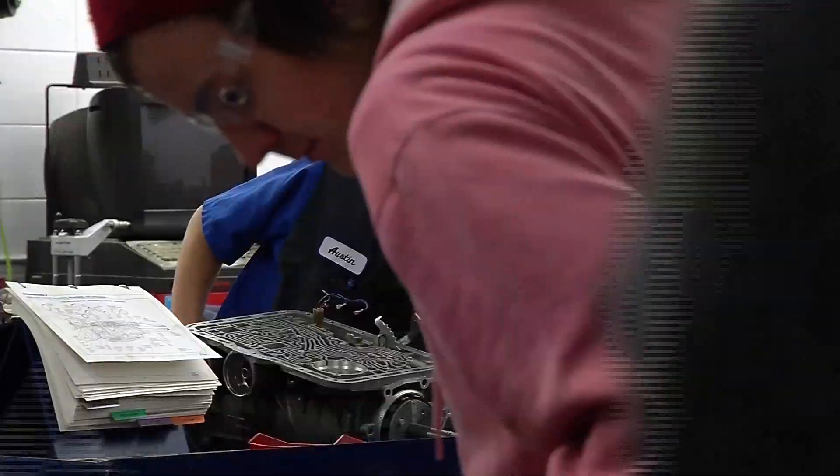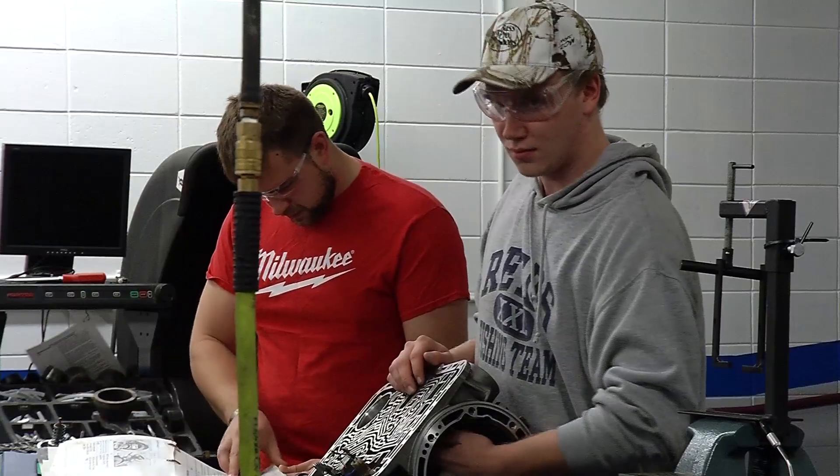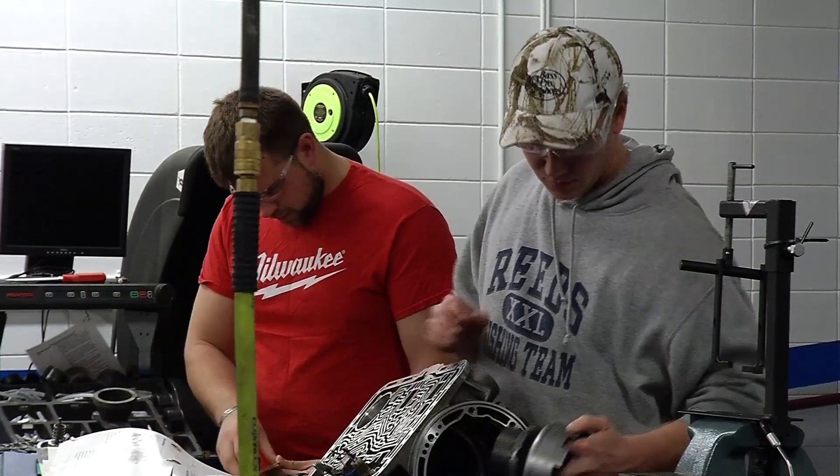The factory-backed program provides tools, manuals, and even cars for the students to work on. We're training on the latest technology, the latest equipment, and everything that the students are going to find at the dealership — the diagnostic equipment the dealership uses, we have here.